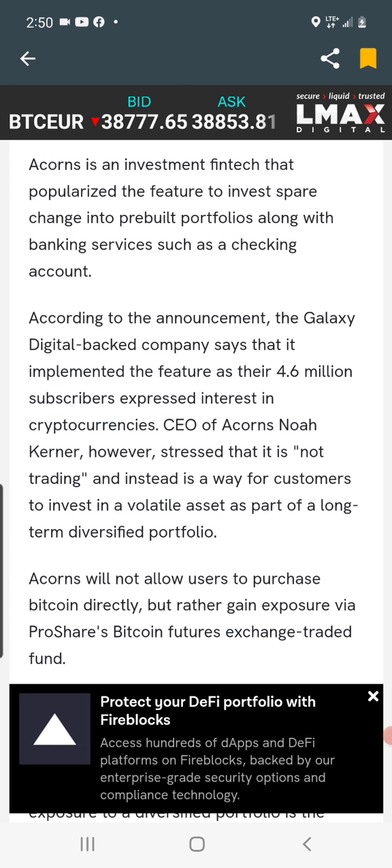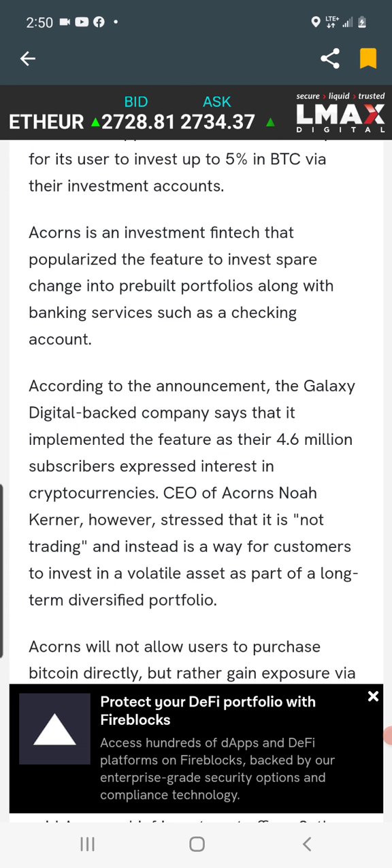According to the announcement, the Galaxy Digital-backed company implemented the feature as their 4.6 million subscribers expressed interest in cryptocurrencies. This is huge for two reasons: first, there are 4.6 million subscribers — even if just 3% started investing in crypto that's significant. Second, it educates people and gives them the opportunity at their fingertips to invest in crypto — people who never imagined investing in crypto now have that ability, which helps adoption and mainstream growth. That's a bullish case in the long term for cryptocurrency. Stay safe, stay blessed, stay bullish — in the long term it's going to pay off.